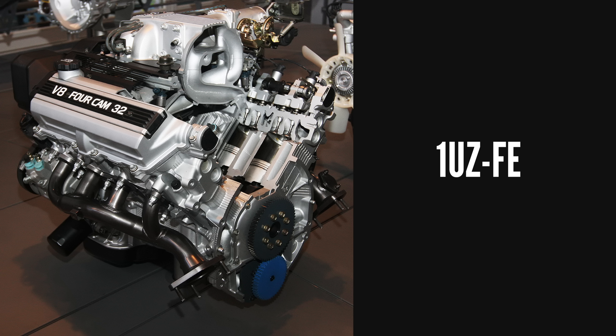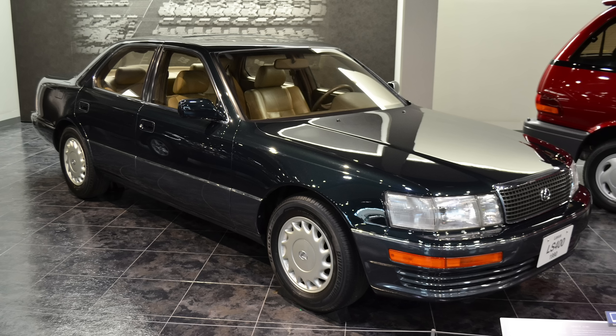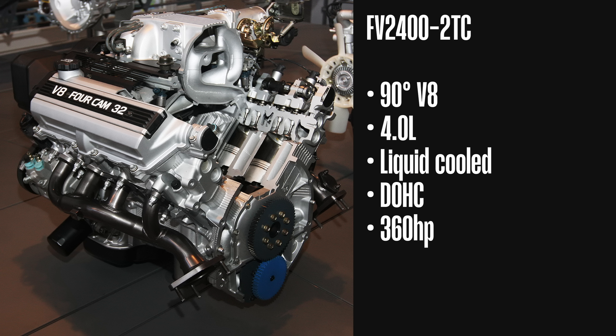It was based on one of the most reliable Toyota engines ever made — the 32-valve quad-cam 90-degree 1UZ-FE, as originally found in the Lexus LS400. The aero version was a twin-turbocharged 360-horsepower engine called the FV2400. Probably due to unfavorable market study results and other reasons, Toyota ultimately decided not to enter the very competitive aero engine market, and we never got to see perhaps the best chance of a mass-produced modern aviation V8.